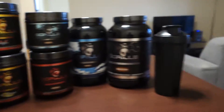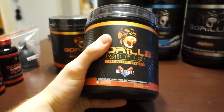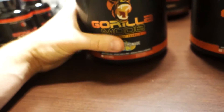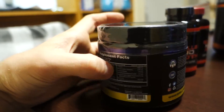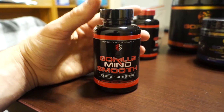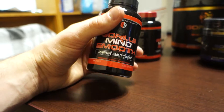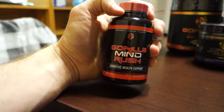Here are the products, boys — we got so much stuff, I can't believe it. Gorilla Mode is the first product I've ever tried. I had it in Tiger's Blood flavor, and I've heard a lot of good stuff about Bombsicle and Firefly Lemonade. I'll very likely try Gorilla Mode tonight for my leg day. We also have Gorilla Mode Energy, the super high-stim pre-workout, and Gorilla Mind Smooth, which will definitely benefit me as a college student and prevent mental fatigue — it's a nootropic. And then we have the discontinued Dark Horse, Gorilla Mind Rush.